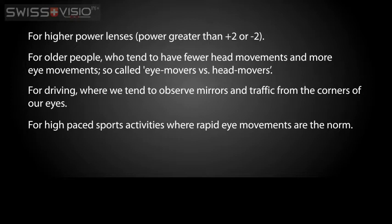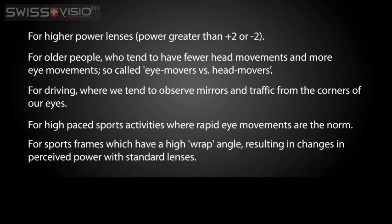For high-paced sports activities, where rapid eye movements are the norm. For sports frames, which have a high wrap angle resulting in changes in perceived power with standard lenses.